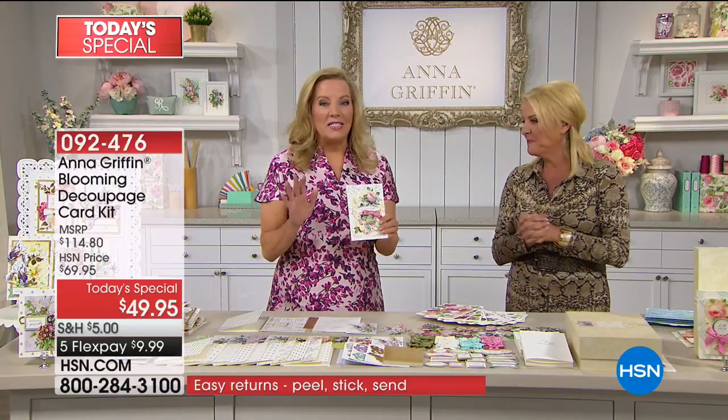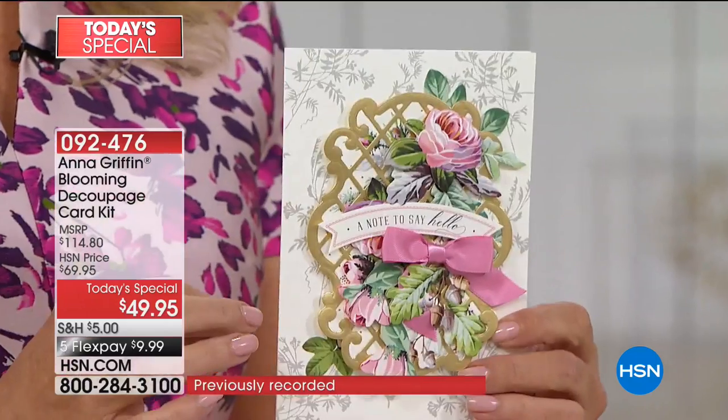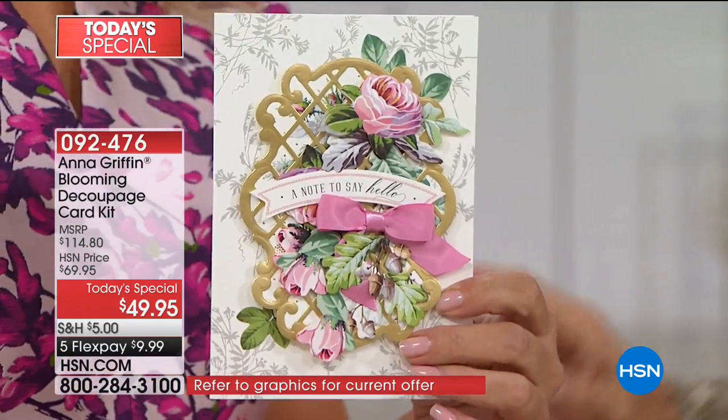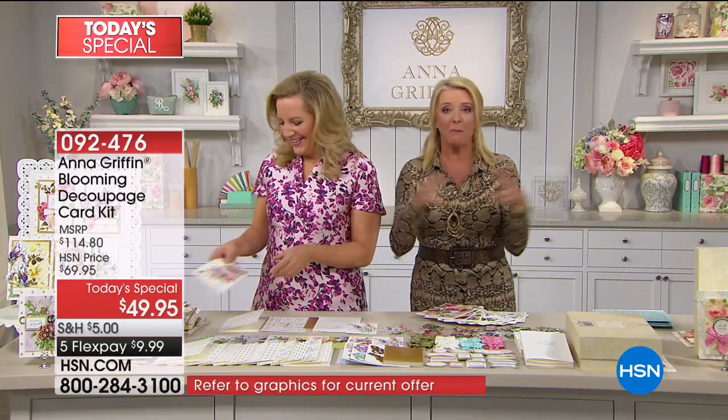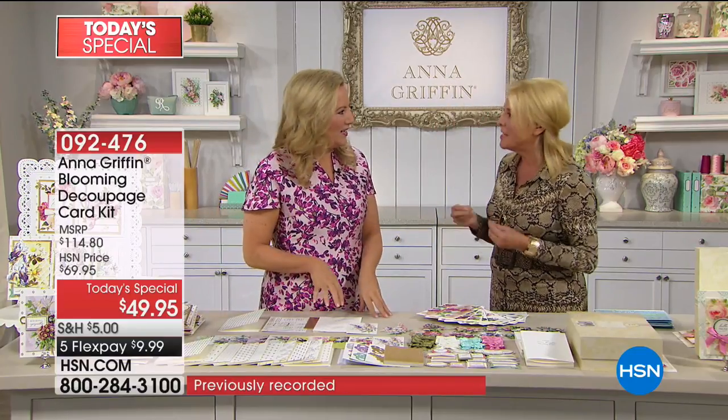Tell everybody how this kit came about. Oh my goodness — it's a breath of fresh air. In the 24 years that I've been making beautiful stationery, you've asked me for millions of things, and most recently I heard the cry of: please make a traditional card-making kit. Start at the beginning — we love all your bells and whistles, your flip cards, your window cards — but could you go back to the beginning and give us the essence of what you do? That is what we did, but then this is the essence times ten.